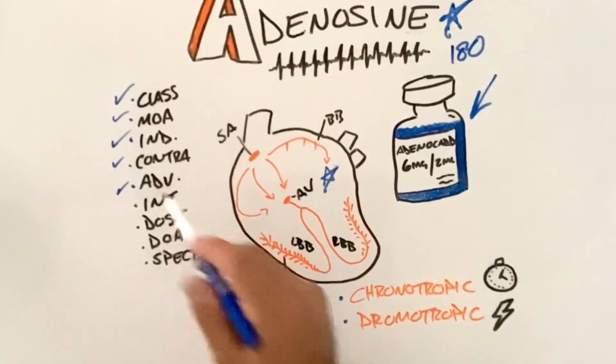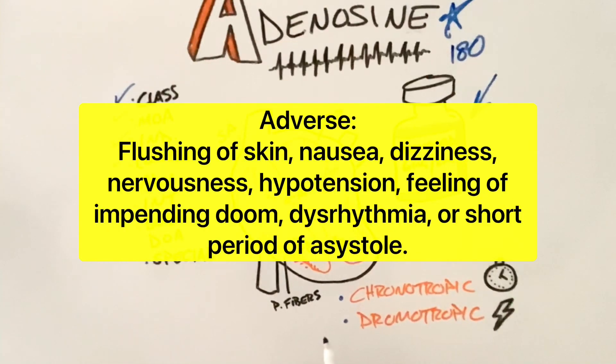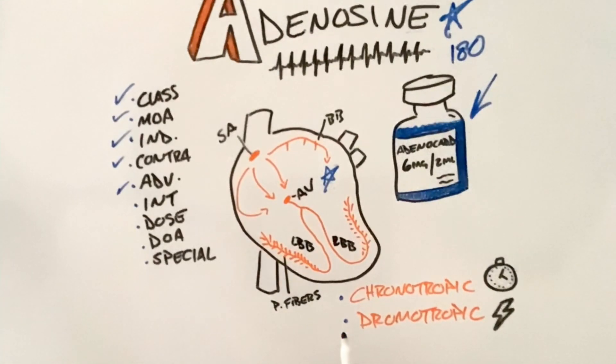What are our adverse effects? Adverse effects are usually of short duration due to adenosine's short half-life. These can include flushing, sweating, dizziness, nervousness, bronchospasm in patients with asthma, and a brief period of asystole or a near-syncopal episode.